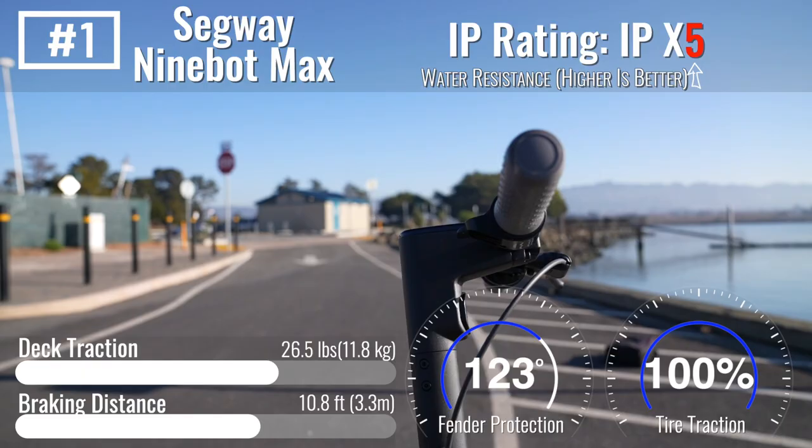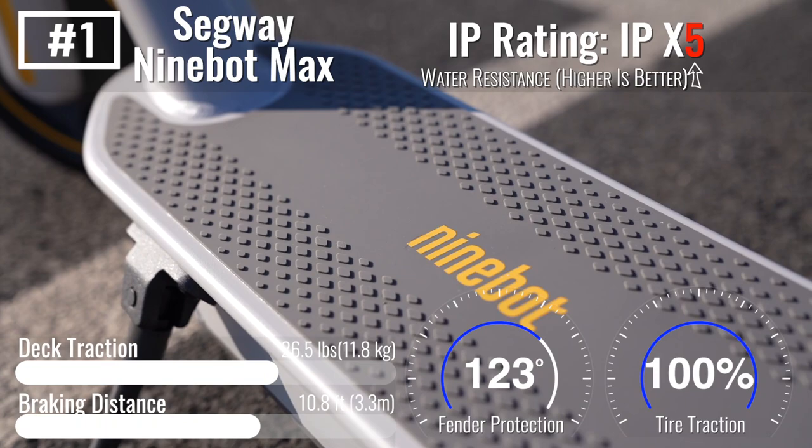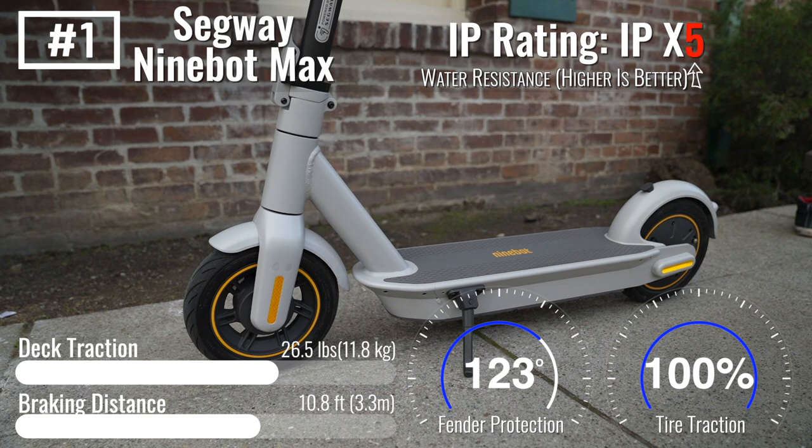An easy-to-control front drum brake and electronic ABS rear brake yield effortless emergency stopping power. While the Max's rubber foot grip doesn't provide the ultimate traction of grip tape, it still makes the rider feel sure-footed, providing the same level of grip whether wet or dry.